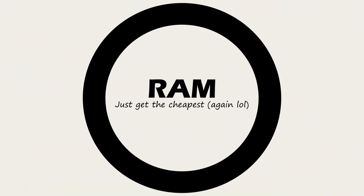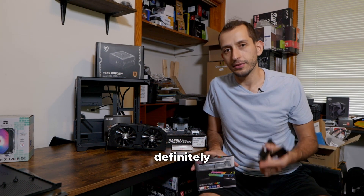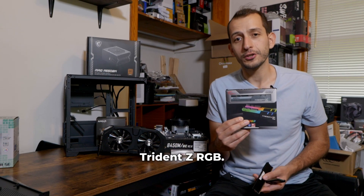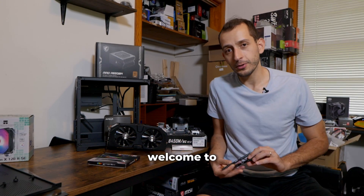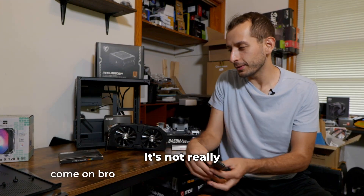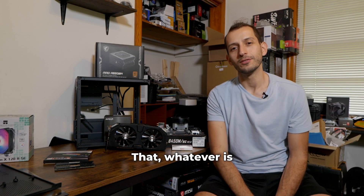Next up is the RAM. Like storage, it doesn't really matter which brand you get — just get the cheapest one at the time. Most of the time I go for Team Group, which you can get brand new on Amazon for around $50. Other options are the Trident RGB or Trident Z RGB, which I go to most often. If you find good Corsair sticks you're welcome to use those, but I don't suggest dishing out the money for Corsair — it's not really worth it. With RAM the quality doesn't matter as much, so just go for something like Team Group, whatever is cheapest.